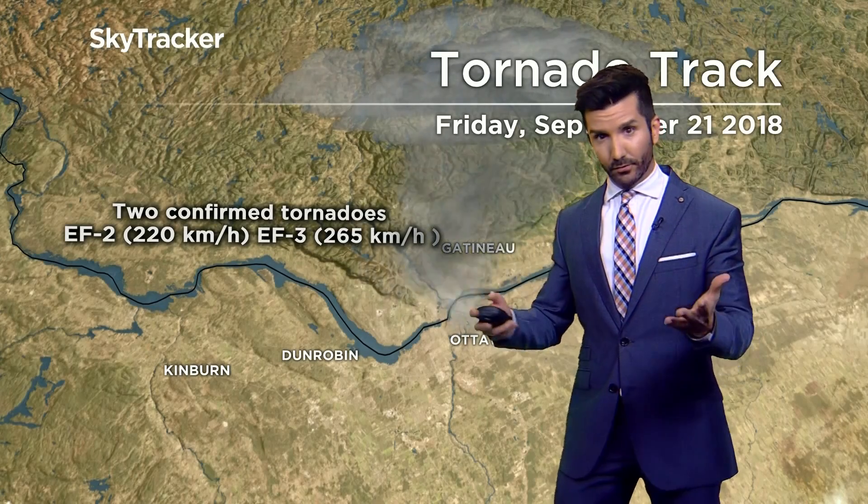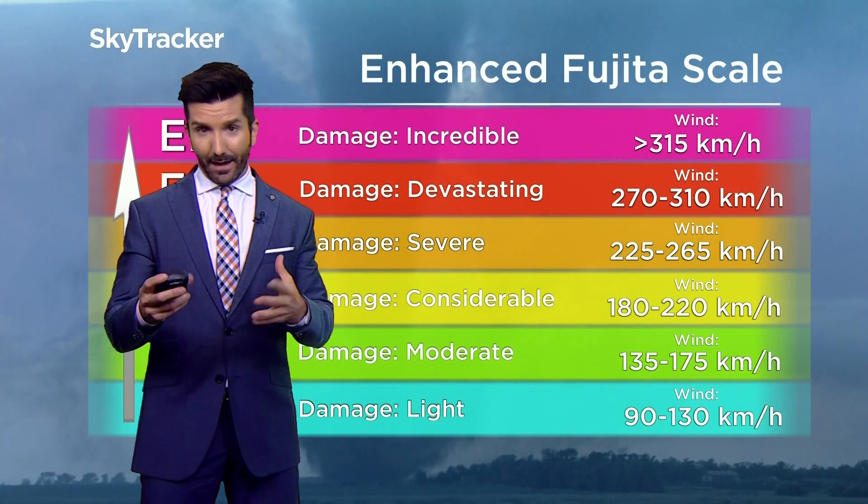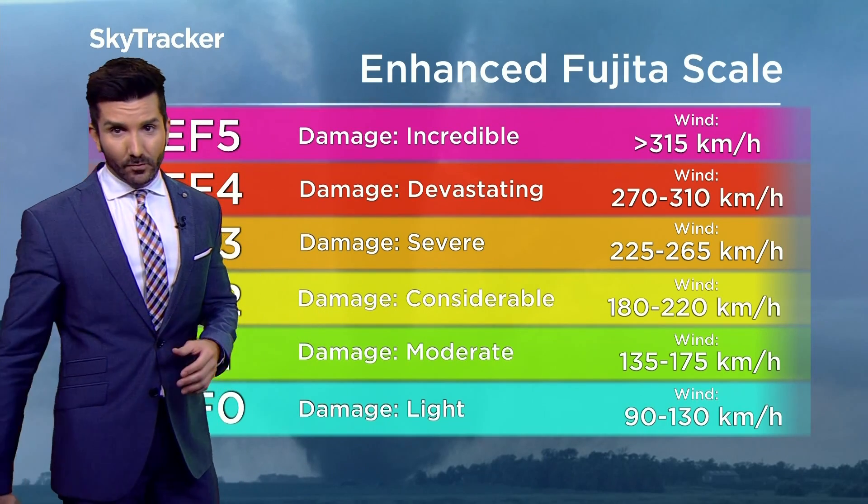Crews from Environment Canada were assessing the damage — the pattern of the damage, how badly damaged certain structures were. That's how you determine how bad these storms were, how quick they were in terms of their speed, their track, and how strong the winds were.